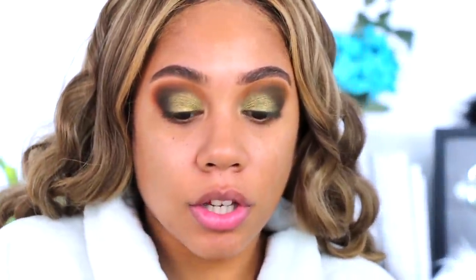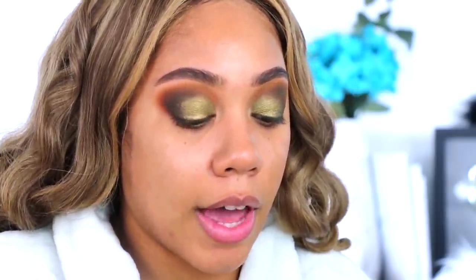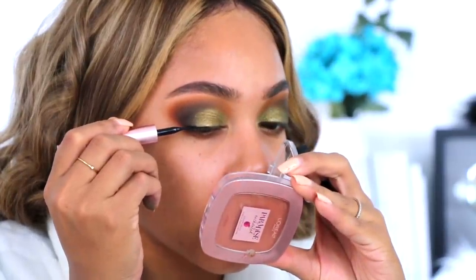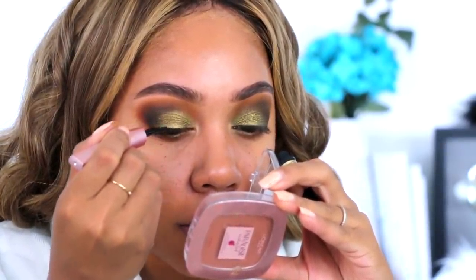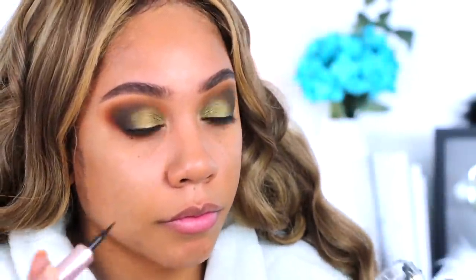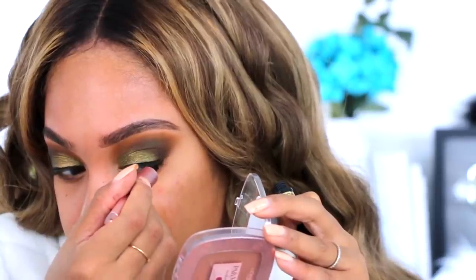Let's get into some liner real quick. I'm going to use the L'Oréal Paris liquid liner from the Lash Paradise collection — I just did a review on that collection if you guys are interested. I really like this liner because it's super black and I love the handle on it, it gives me so much control. Now I'm going to take my Lash Paradise mascara.